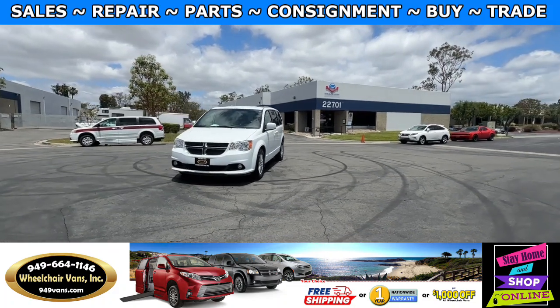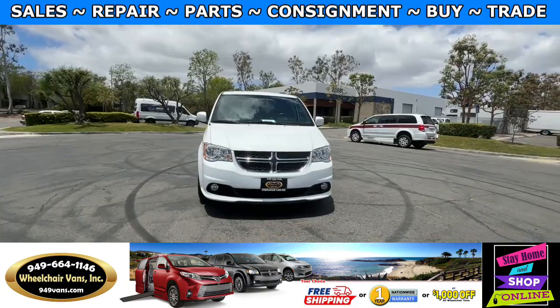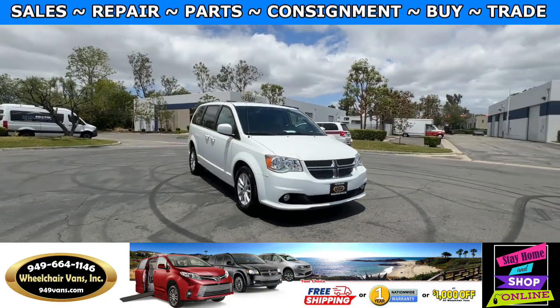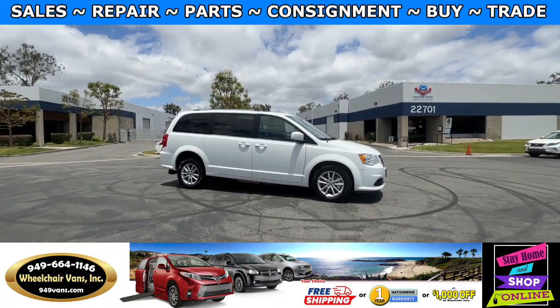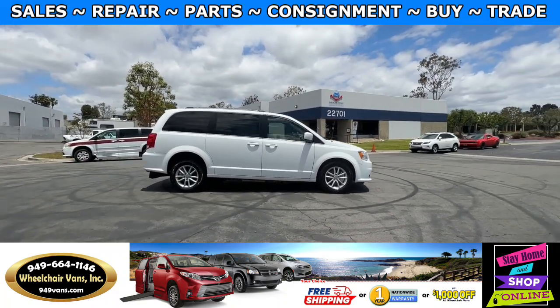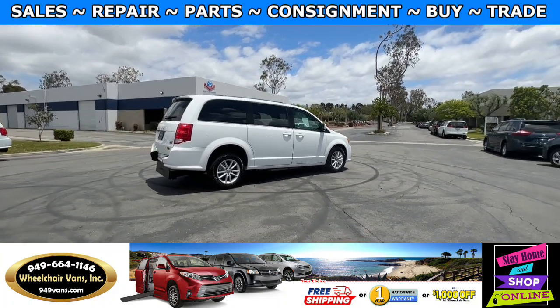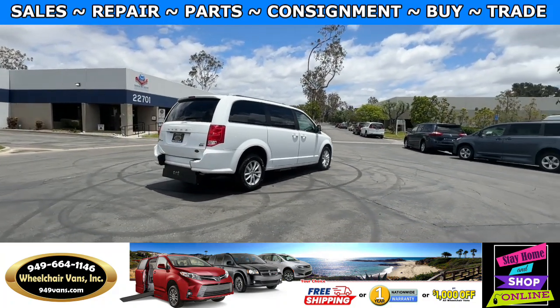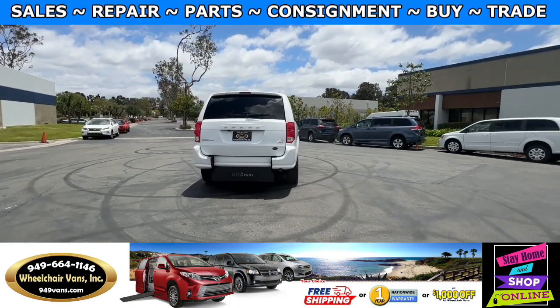For more information please visit our website, 949vans.com. All of our vehicles will go through a 240-point inspection where we check out the engine, transmission, brakes, and tires. We also service the fluids and the wheelchair ramp. If you have any additional questions, please feel free to reach out to our sales team at 949-664-1146.